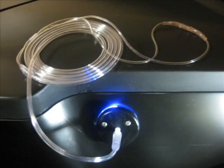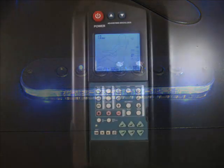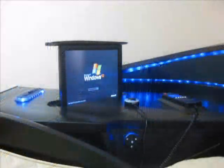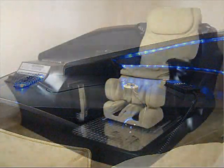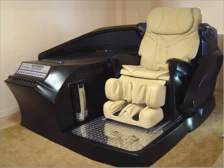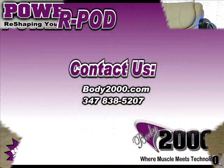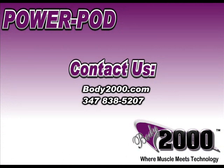The team at Body2000 has worked diligently on adding the many beneficial features of the PowerPod. Some of the customer comforts include a motorized touch screen, onboard computer, iPod compatibility, and DVD player to increase the quality of each moment spent on the BodPod. If you have any questions about any of the features discussed in this video or about Body2000 as a whole, please feel free to explore our website at Body2000.com or call our headquarters at 347-838-5207.